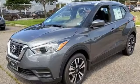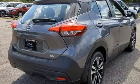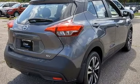Nissan excites the senses so you can enjoy the journey. If you've been waiting for the perfect time for a test drive, the time is now. Experience it today.